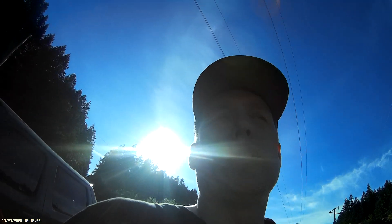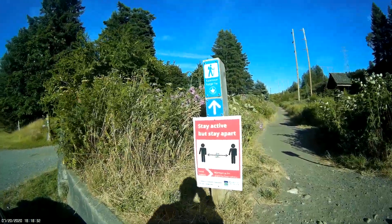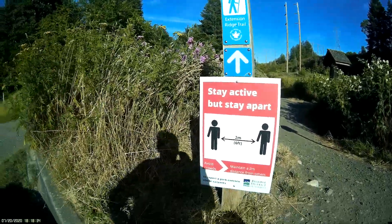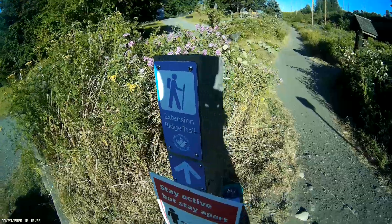So I'm out at the Extension Ridge Trail. This is what we're looking at. I think I was kind of looking for a trail called the Abyss. I'm pretty sure this connects to it.